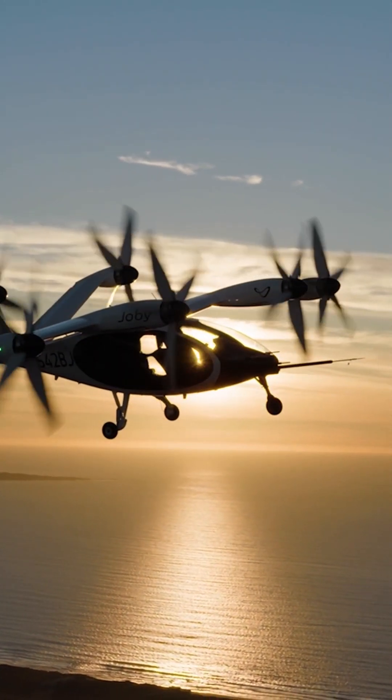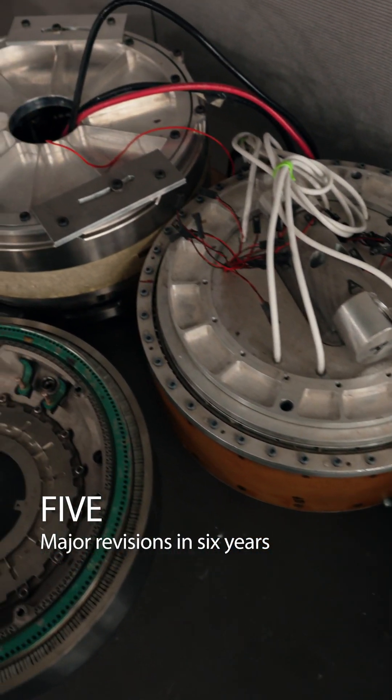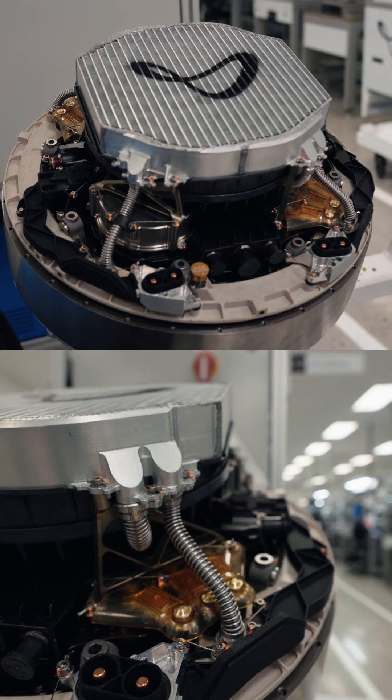Over the years that we've been working on this, we've probably built about a hundred propulsion motors and we've gone through about five major revisions over a course of about six years. Each of those revisions hammering out issues that we find so that they never happen again, making improvements in weight, reliability, performance, and all of those things.